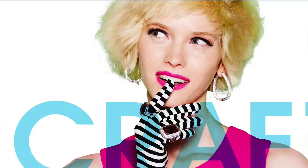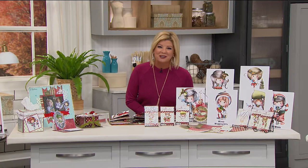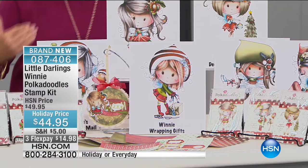Hi everyone, hope you're enjoying our 24-hour craft day here at HSN. So many exciting things have been happening, including our shipping special — all you're going to do is pay five dollars. Get all of your favorite crafts, load them into your cart, five dollars, all day long up until midnight tonight. This hour we're going to talk about crafts with our favorite all-time stamps, and we have our little darling Winnie, back in a special configuration. I'm going to bring our special guest Holly Folson in right off the bat.